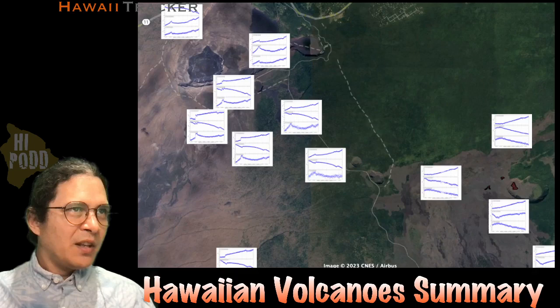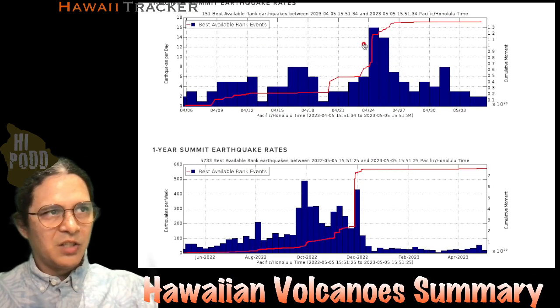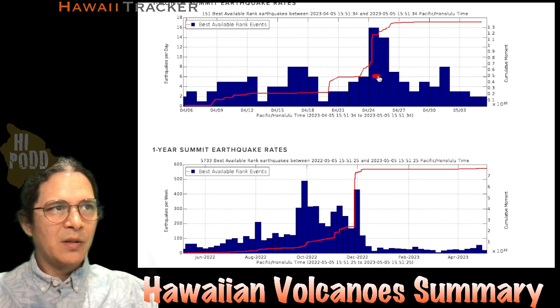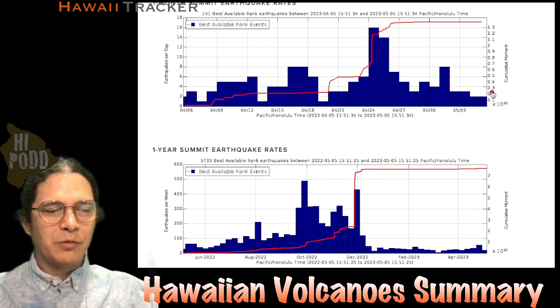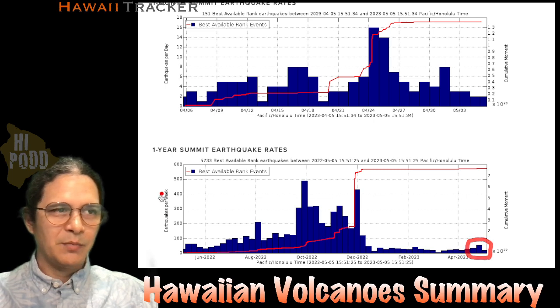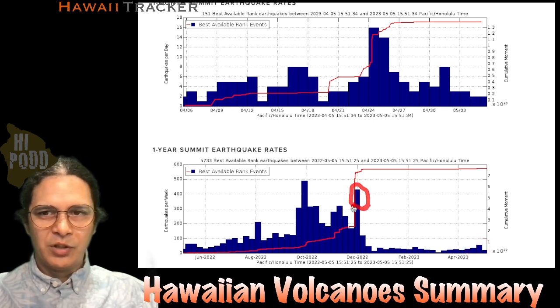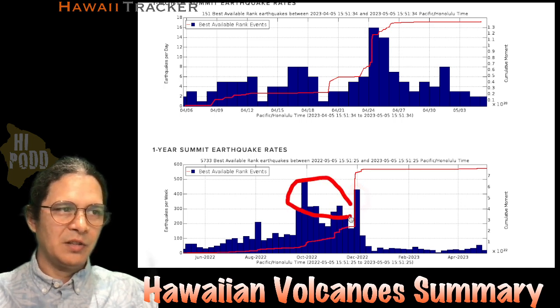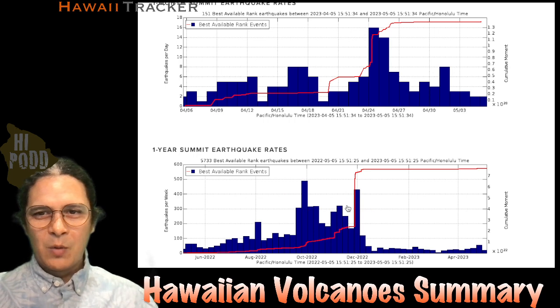That is the short update on Kilauea. On Mauna Loa, there is not much new there. Our small flurry of earthquakes last week got up to 16 earthquakes in one day — not huge amounts — and this has calmed back down, so it's really very quiet on Mauna Loa. Here is that little bump over the last year in earthquakes per week, compared to the buildup right before the eruption time — you can see this big clump of earthquakes over there. That's it for the Hawaiian Volcano Summary this week.